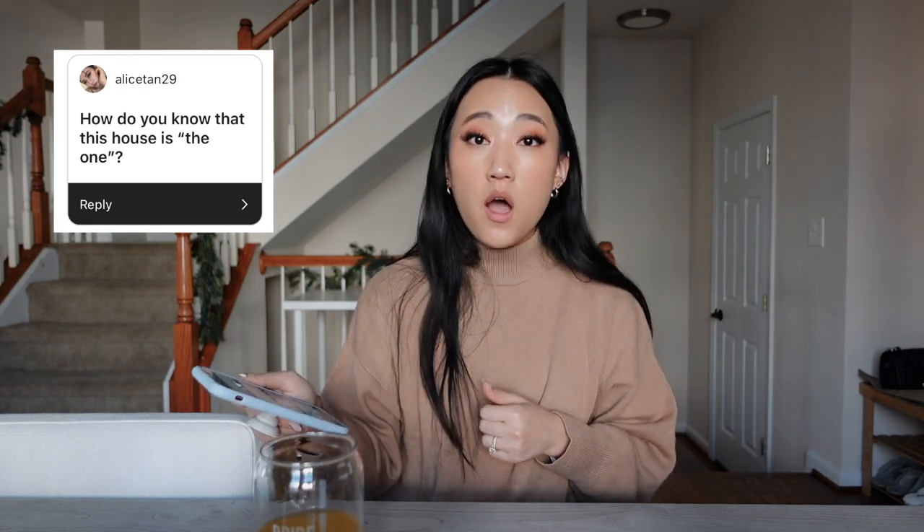Yes, he did! He was so patient with us. We looked through several homes and he never made us feel like we had to say yes to a certain house. He was so involved in the process and really patient with us as first-time homebuyers, which made everything so much smoother.